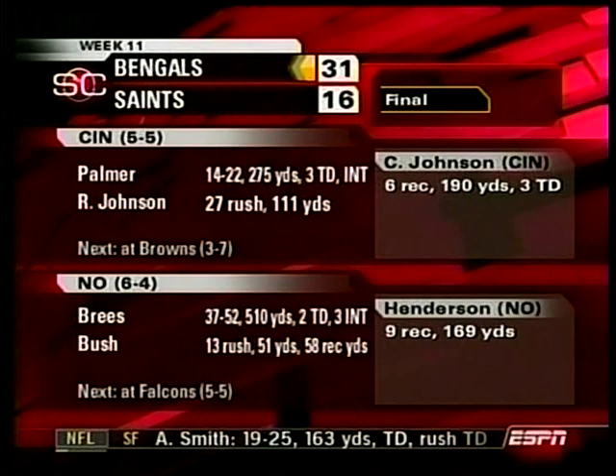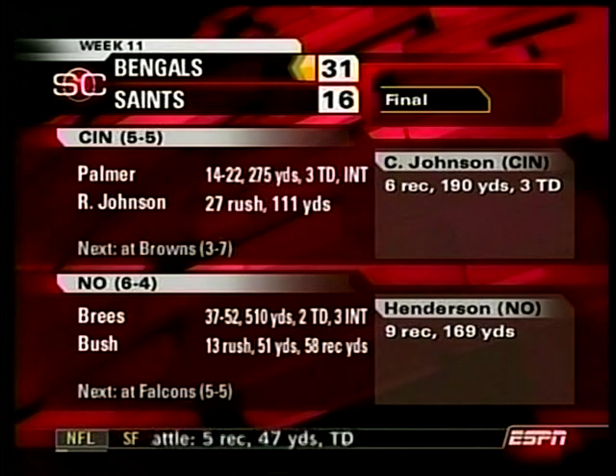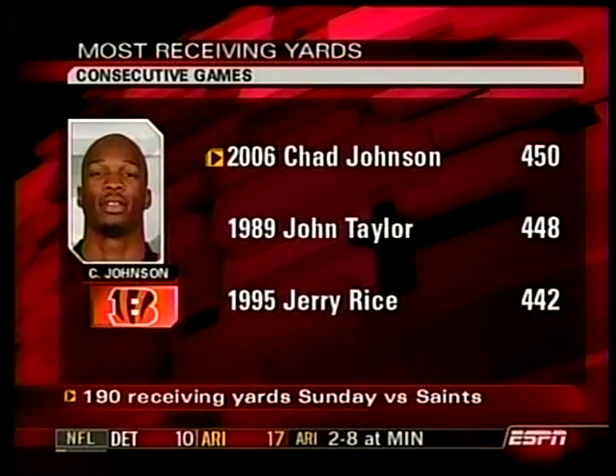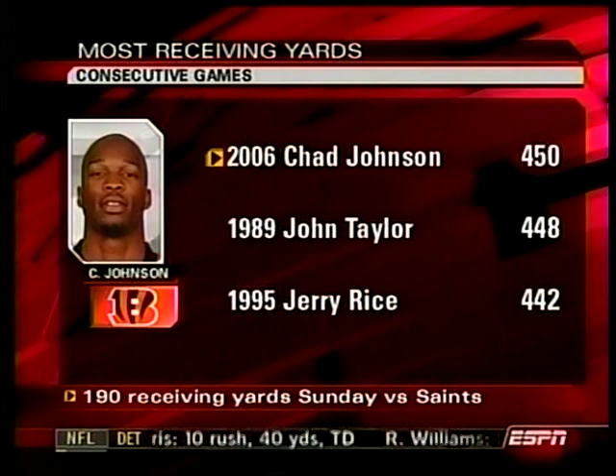They fall to six and four. The Bengals are back at five and five. Chad Johnson got into the record books by adding what he did to 260 yards last week in their losing effort. Chad Johnson's 450 yards receiving in consecutive games is the best consecutive games ever in the NFL annals, taking the mark from John Taylor and Jerry Rice — and you know those two were blocking for each other when that happened back in '89 and 1990.